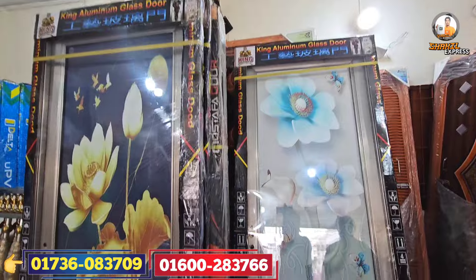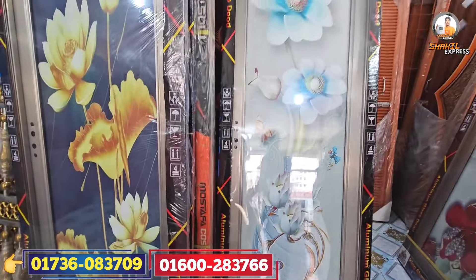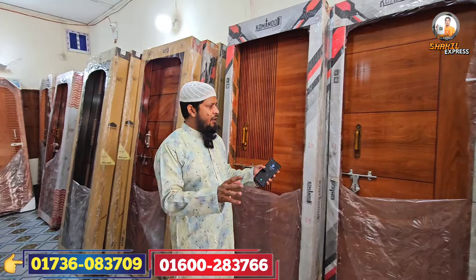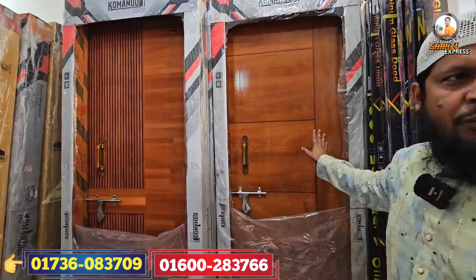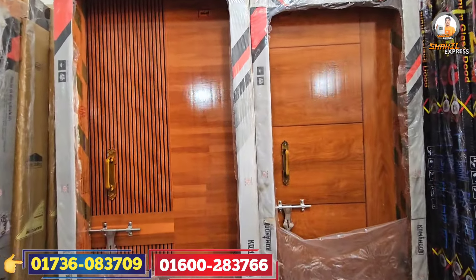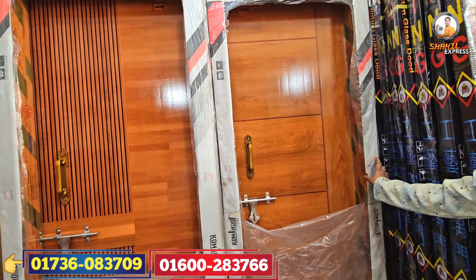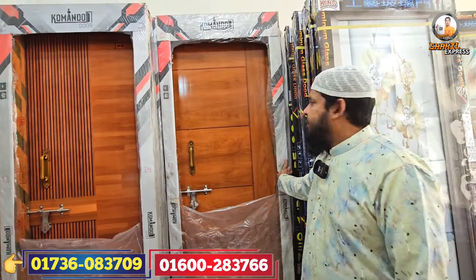We have to work with the new screen now. So when we have to take a lot of items, we have to take a lot of plastic. We have to take an account for these two. This is a common door. Yes, it is a common door.